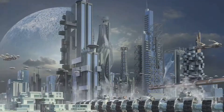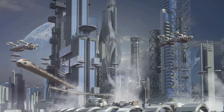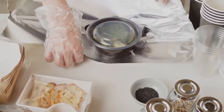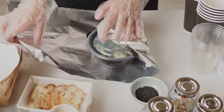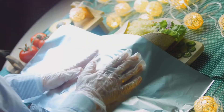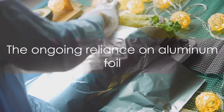Aluminum foil's journey from its first production to its first significant use illustrates its potential and versatility. It proved itself to be a material of the future, even back in the early 1900s. Today we might take this shiny, flexible material for granted, but its history reminds us of its valuable contributions to various industries and everyday life.